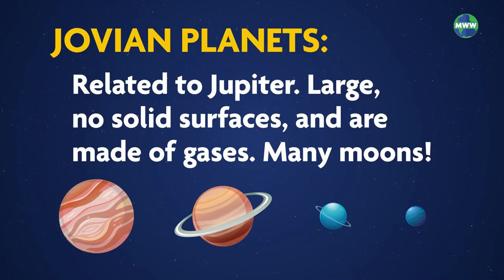They are large, have no solid surfaces, and are made of gases. They have many moons, and each outer planet has a ring system.